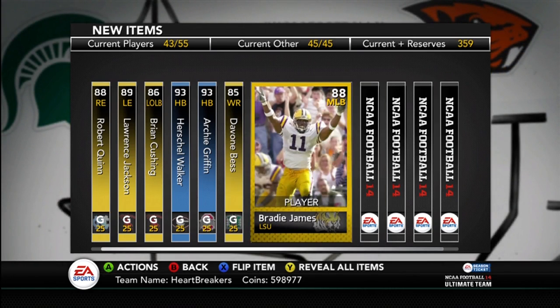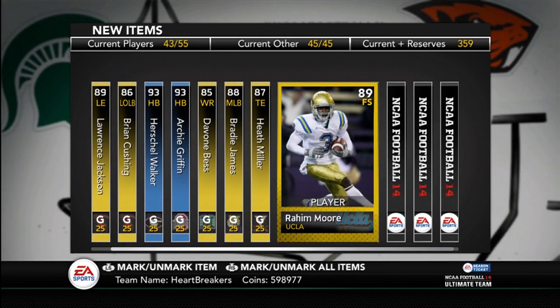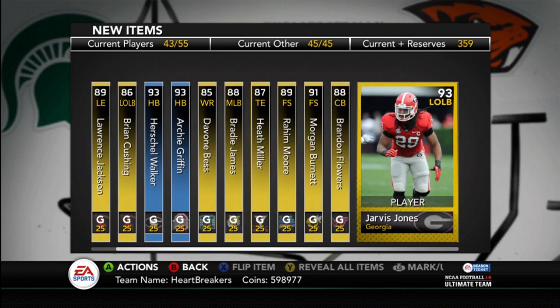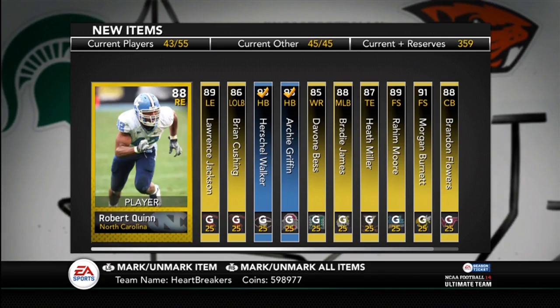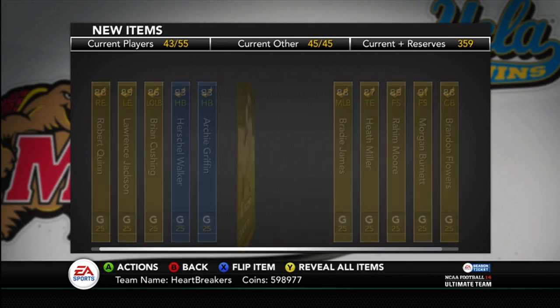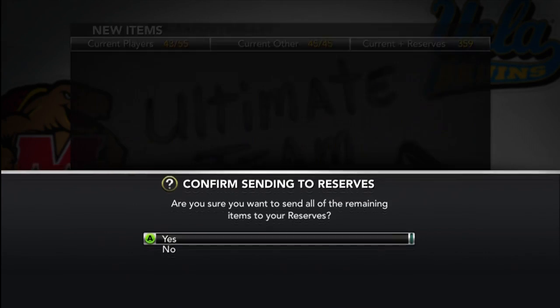Devon Bess, Brady James, Heath Miller, Raheem Moore, Morgan Burnett, Brandon Flowers, and Jarvis Jones. So everything except for the Heisman Hopefuls and Jarvis Jones is really not worth a whole lot. But all in all, decent — not that great, not that terrible.